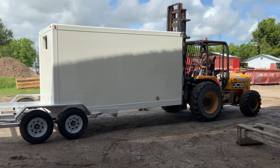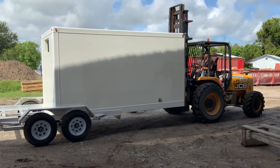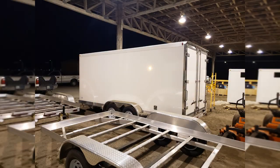Our small refrigerated trailer gives you the refrigerated truck experience without the need to jump in and out of a large truck or the high price of diesel fuel and maintenance cost. For small business owners who need refrigerated storage for their products, our trailer is the perfect solution.